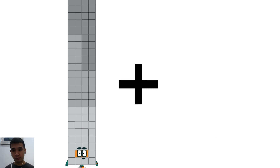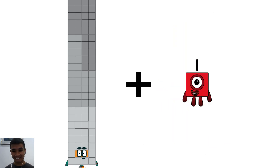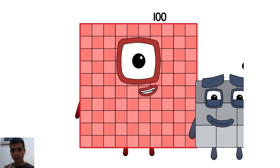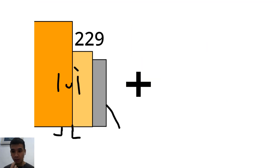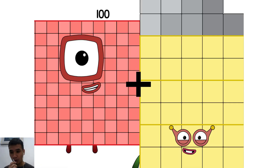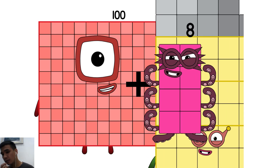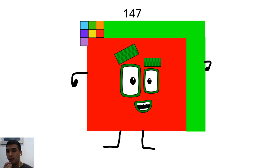Ninety-two plus seventeen equals one hundred nine. One hundred thirty-nine plus eight equals one hundred forty-seven.